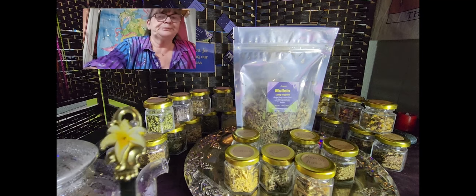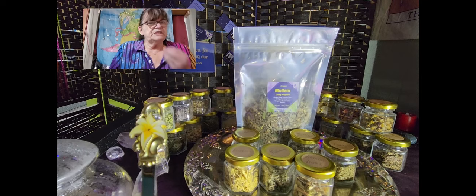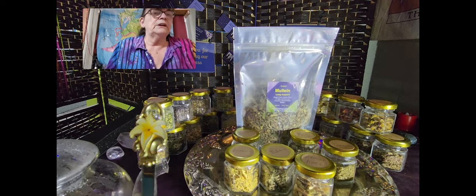I normally drink more coffee than tea — I know that's not healthy — but this tea is really really delicious. The taste of the ginger and a little hint of oregano is great. I'm sure I could drink it cold as well, maybe with ice cubes.